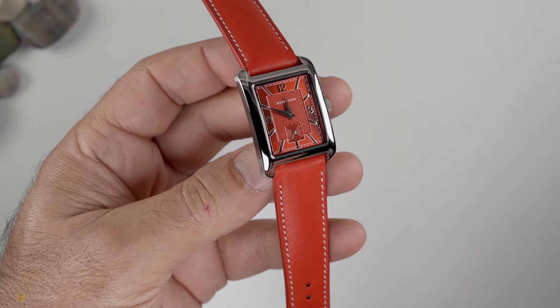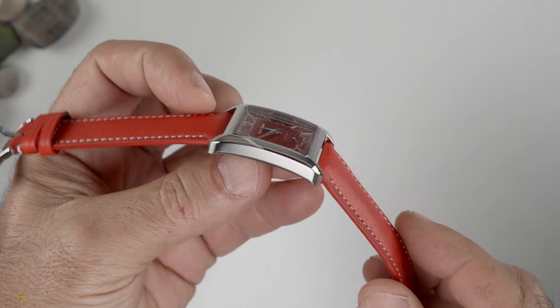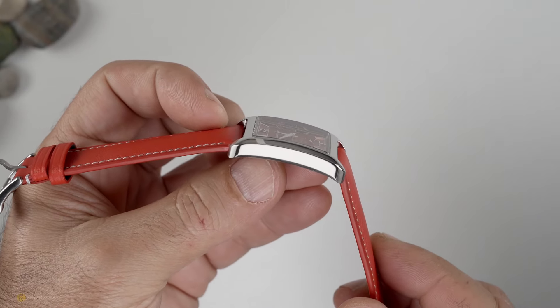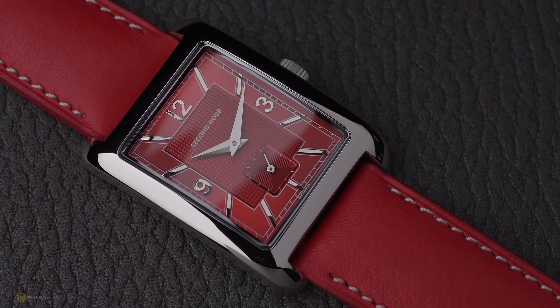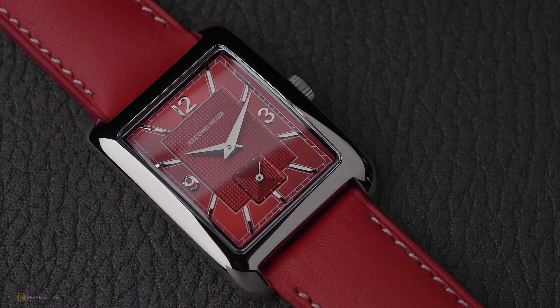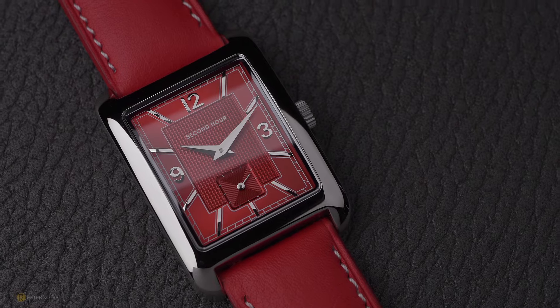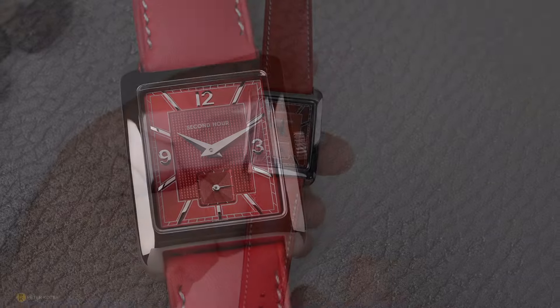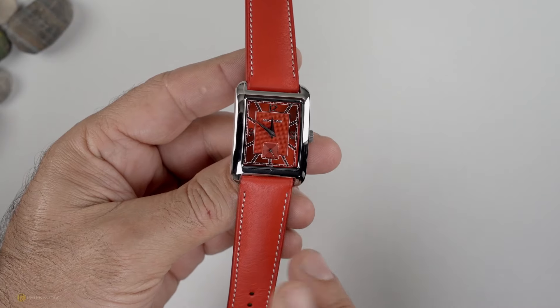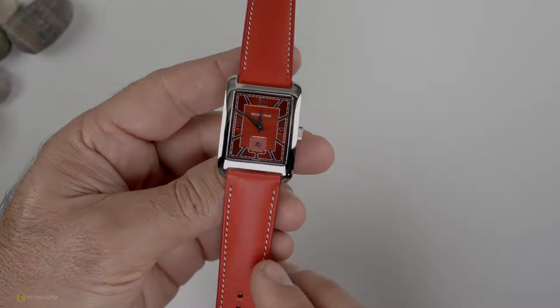Another potential gripe could be that crystal — it does pick up quite a few reflections in different lighting situations. But it's the nature of the beast when you get a sapphire crystal that follows the curve of a case like this; you really can't avoid that. I've seen the same issue on a couple of major brands, but as an overall finished look and with the addition of that AR coating, I think Second Hour has done well here. And that's pretty much it, because the quality finish and feel of this watch has been good — actually surprising.